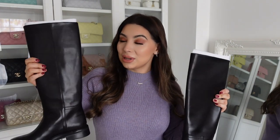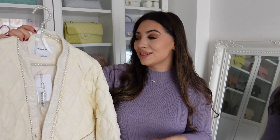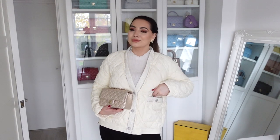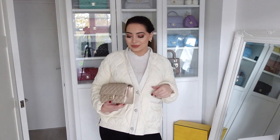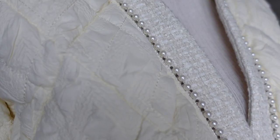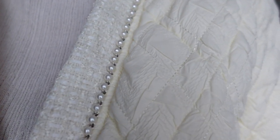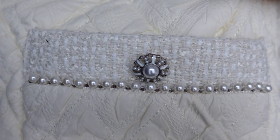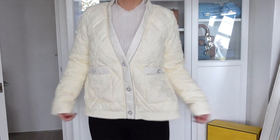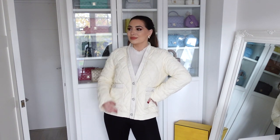So I went a bit overboard with the puffer jackets — I ordered so many! But I'm excited to show you the first one, which is one of my favorites. I just think this one is so unique. I love Urban Revival pieces; they always have such amazing quality. This one gives me major Chanel vibes with the quilted pattern, beautiful pearls, and tweed trim. I sized up but I could have gotten my normal size — it runs true to size.